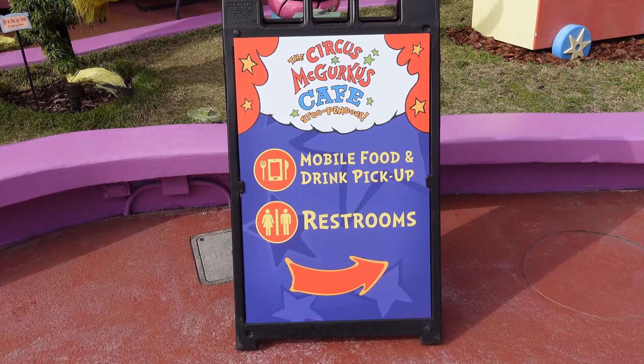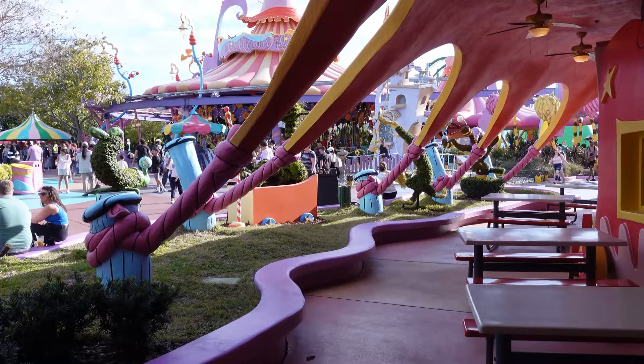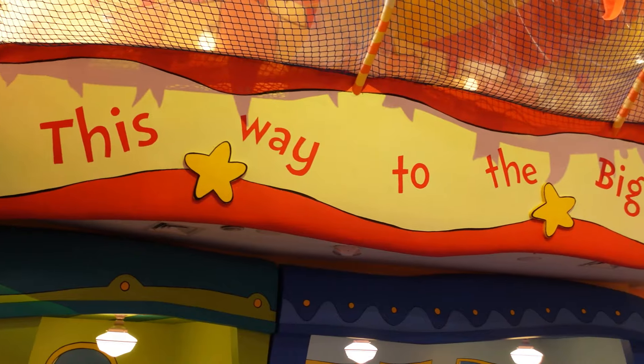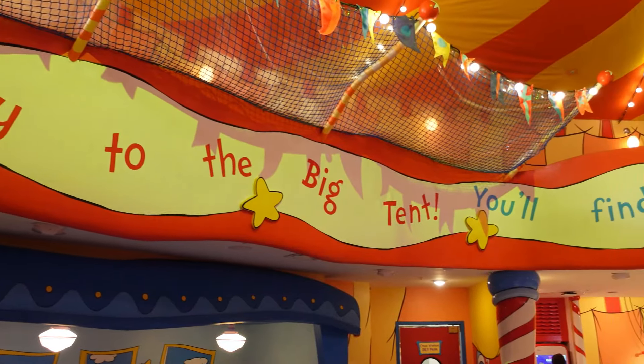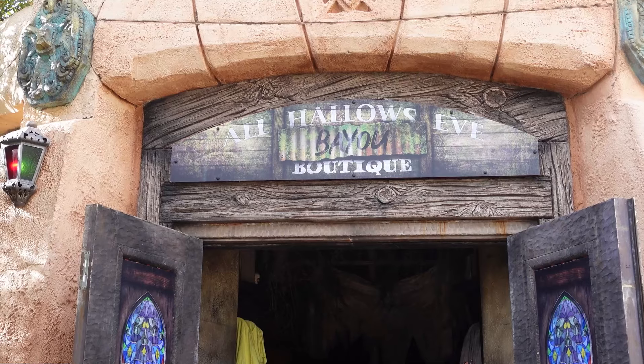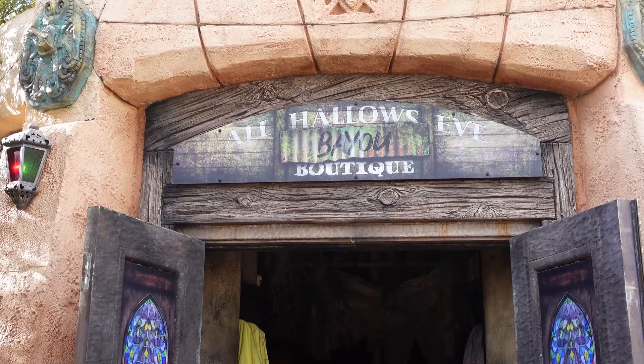There's restrooms, there's mobile order, there's outdoor seating that's shaded. There's AC inside. I like things like that. And the theming too — the big tent and everything being tied down. Just a lot of fun. They did theme the All Hallows Boutique for Mardi Gras. We're going to check that out real quick — probably some of the same merch they have over at the Tribute Store. Let's see how the theme is.